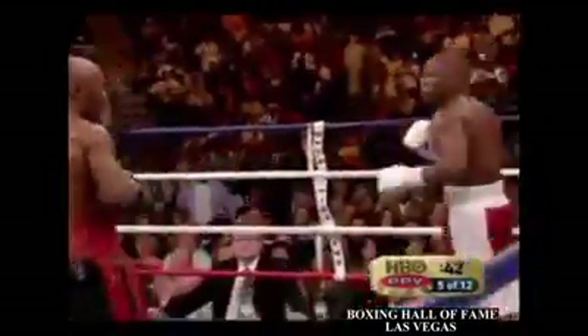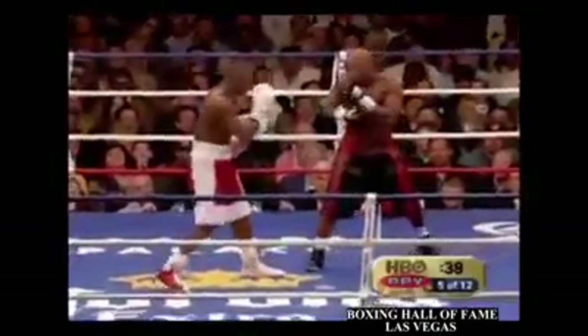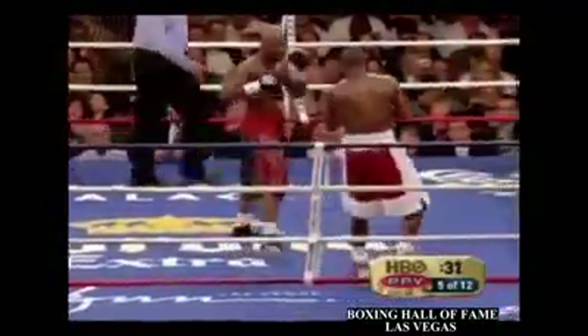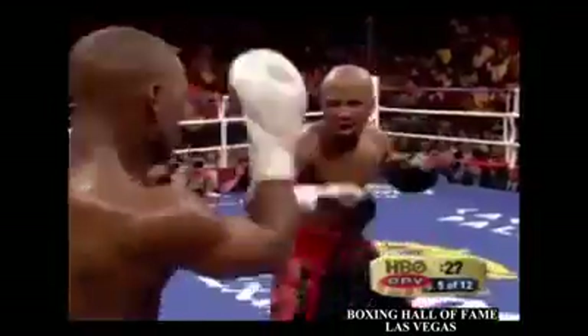Floyd's definitely mixing up his attack now. He's throwing to the body, and that right hand — he's going to be throwing it all night, he's very effective with it. You saw Judah trying the left uppercut after one of the right hands. There's no question that the strategy to try to stop Floyd's right hand is to burn him with uppercuts.